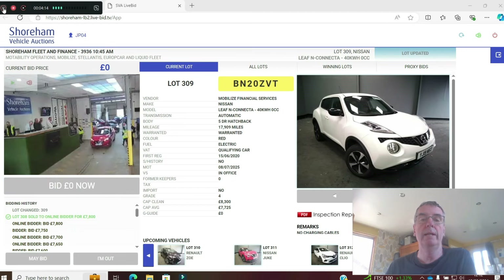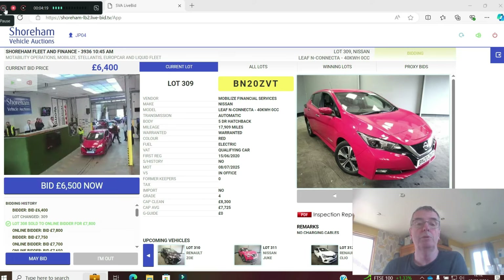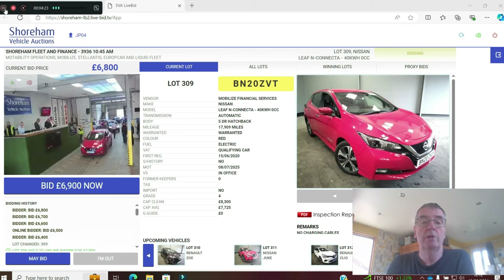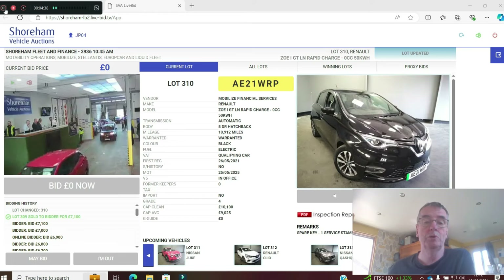Another Leaf — the Acenta 40kWh in flame red. 17,000 miles on a 20 plate, registered June 2020. Should be £8,300. Already up to £7,000. The Acenta comes with heated seats and rapid charging as standard. Sold at £7,100 — great value for a 20 plate.